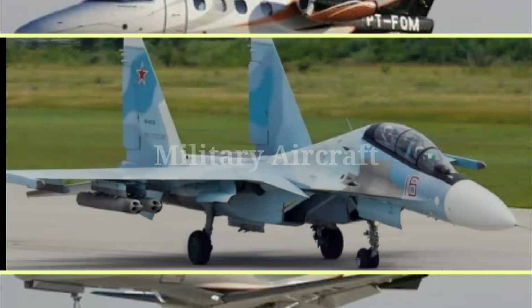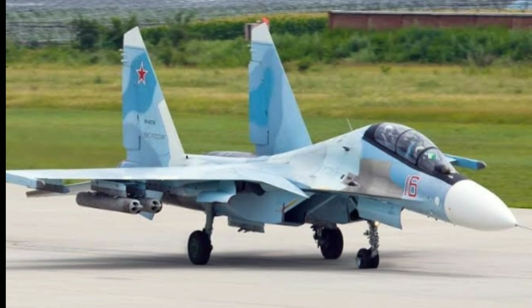Finally, in the military aircraft category, we have the Sukhoi Su-30, a Russian aircraft. This aircraft flies at a speed of 2,500 kilometers per hour and has a range of 8,000 kilometers.